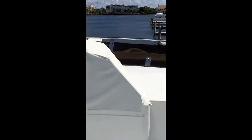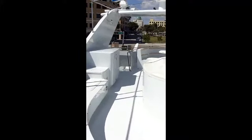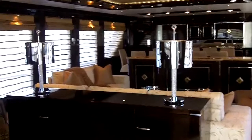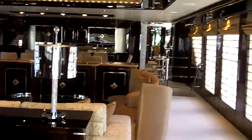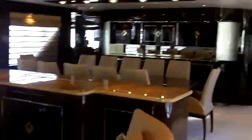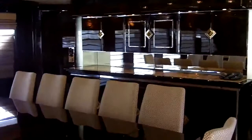Flybridge helm. Nice large-sized salon with a TV that pops up and rotates 360 degrees. Large dining area, with the entrance to the galley off to the left-hand side.